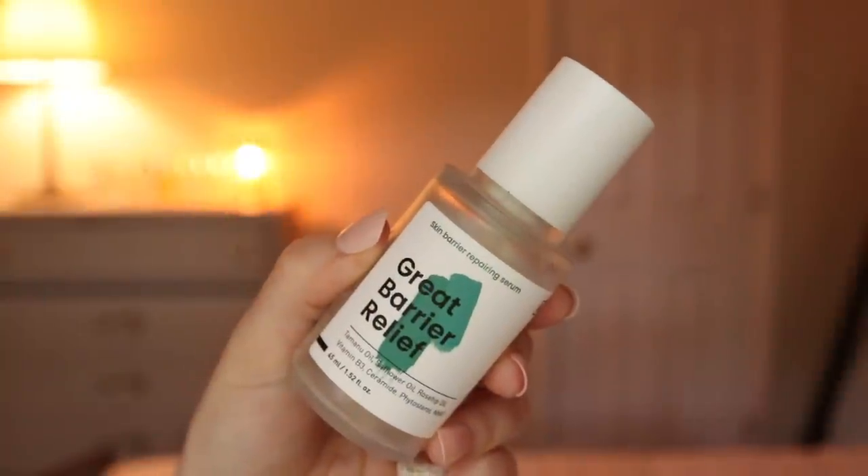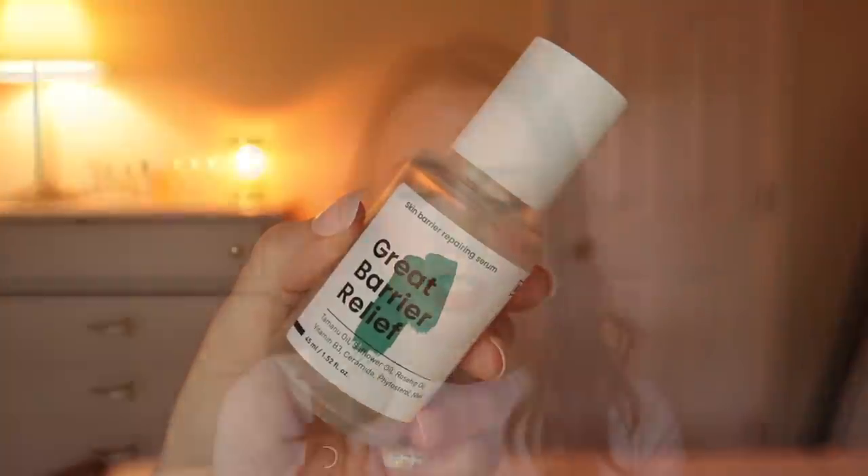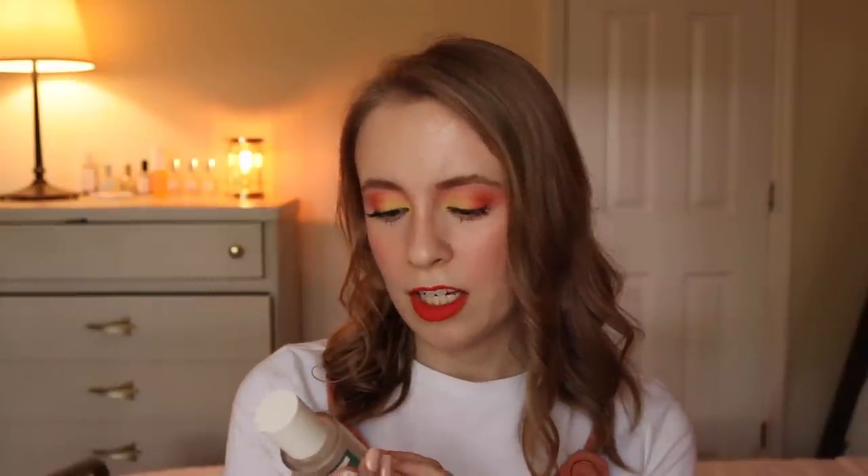Finally, products I loved and would most likely repurchase. The Crave Great Barrier Relief Skin Barrier Repairing Serum — it had kind of a cream texture but didn't work as a standalone moisturizer for me. I used it as my serum step and really felt like it helped my skin, both before and during tretinoin. Whenever my skin was irritated or extra dry, I'd use this and really felt like it made a difference. It contains tamanu oil, sunflower oil, rosehip oil, and vitamin B3 — niacinamide. I haven't repurchased it yet but could see myself buying it again down the road.